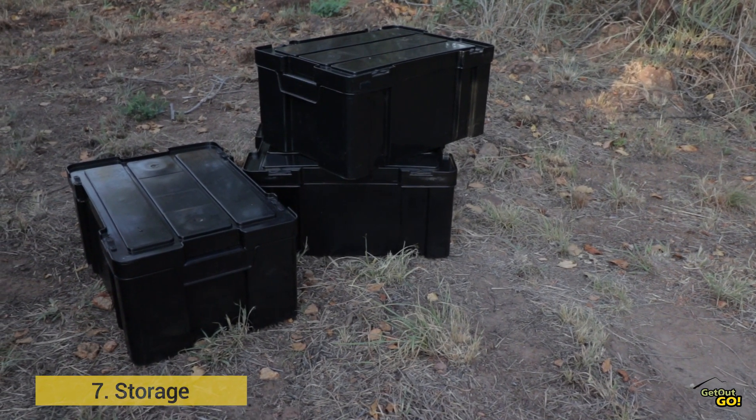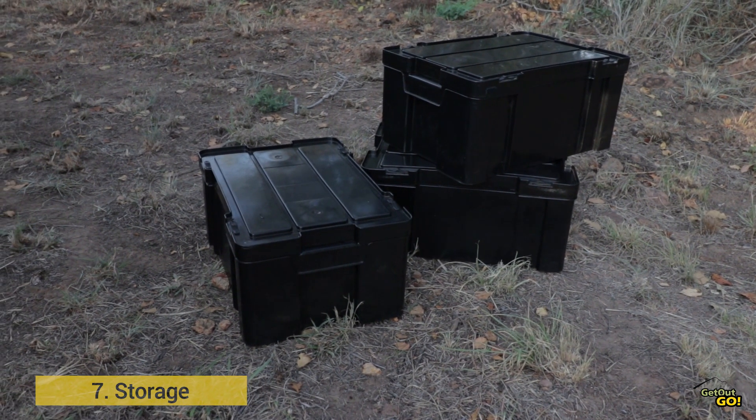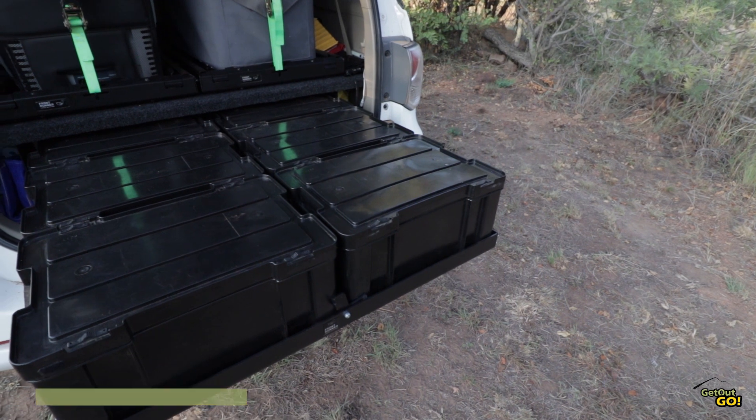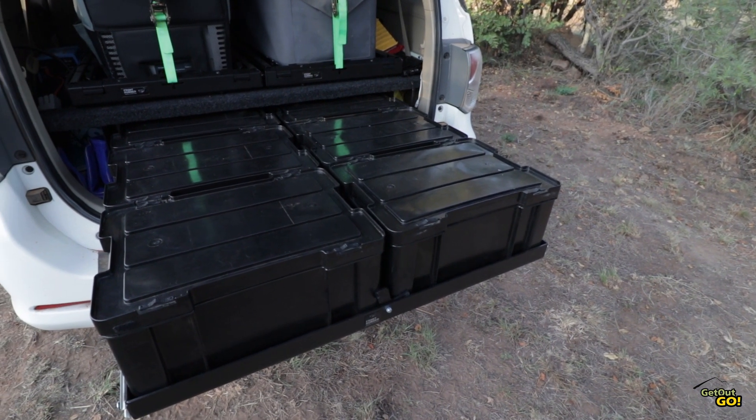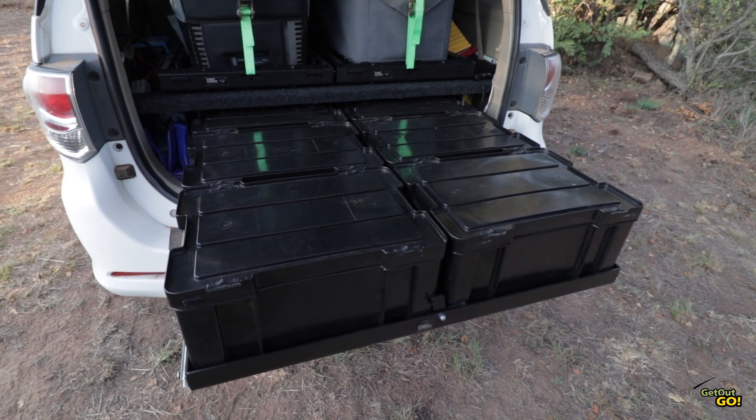You're going to need some form of storage to keep everything organised and mobile. My preference is ammo boxes, but most plastic bins will do. Once you have this sorted, it also helps you get to camp faster in the long run as you can just grab your boxes and go.